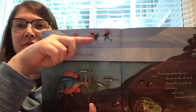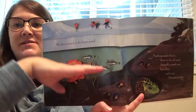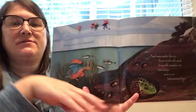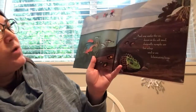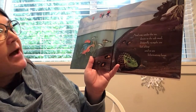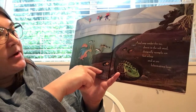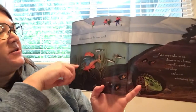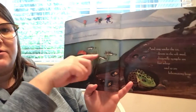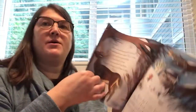Look at this picture — there they are, up on a pond, skating. And here's some ice, and this is under the ice. We skate around on the frozen pond. And way under the ice, down in the soft mud, dragonfly nymphs are fast asleep, and so are hibernating frogs. The fish are kind of still swimming around slowly. There are the frogs and the dragonfly nymphs that will grow up to be dragonflies.